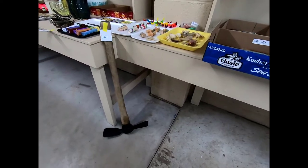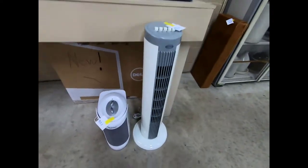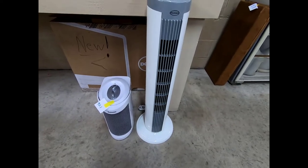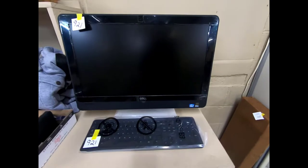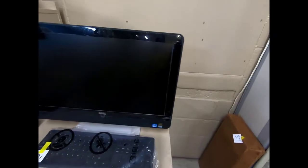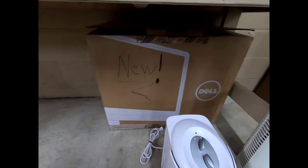I believe that's a Maddox piece. We have some little space heaters, and a Dell all-in-one PC where the tower is the monitor — there's the box for it and it's new.